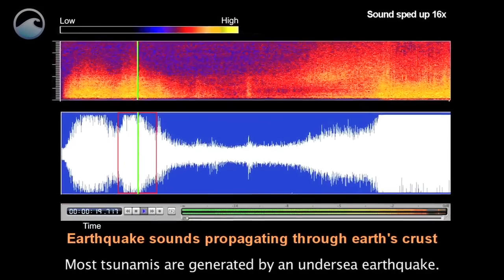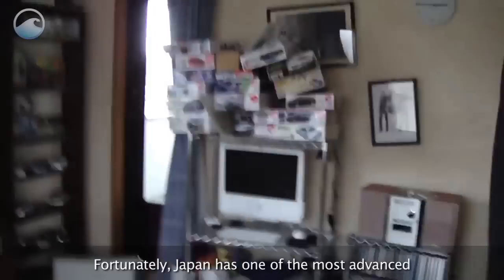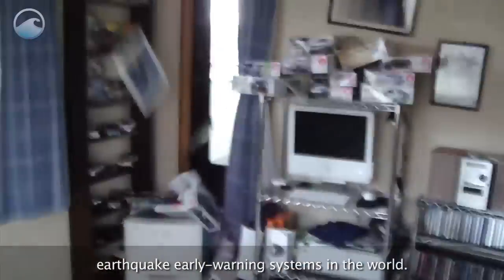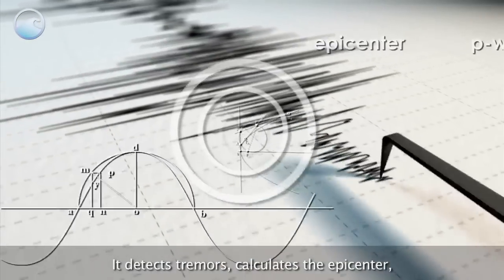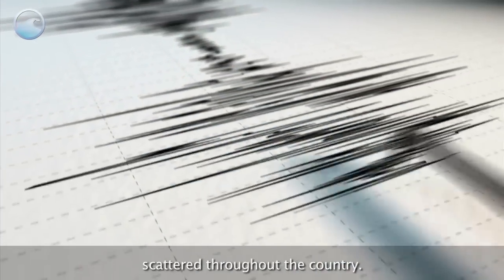Most tsunamis are generated by an undersea earthquake. Fortunately, Japan has one of the most advanced earthquake early warning systems in the world. It detects tremors, calculates the epicenter, and sends out warnings from over a thousand seismographs scattered throughout the country.